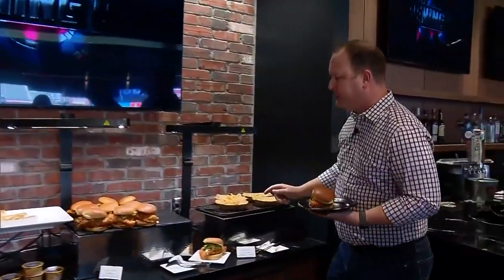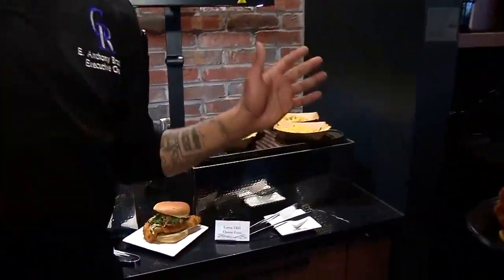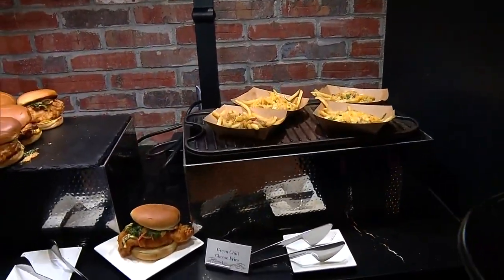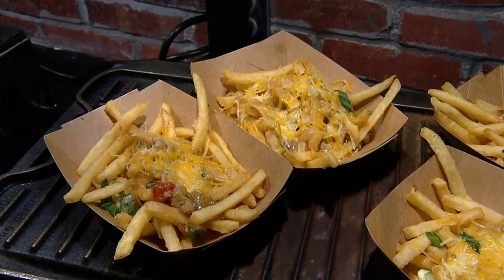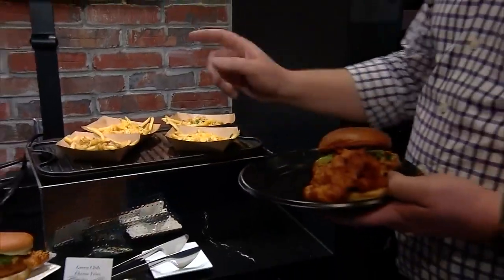Tell me about the fries down here. Green chili fries. Green chili is a big thing here in Colorado from what I'm being told, so we decided to put some of those fries with some cheese and make it a fan favorite. They are delicious.